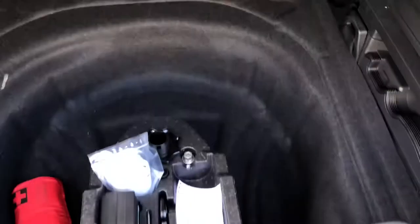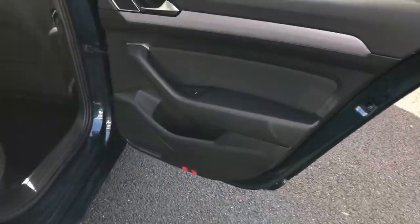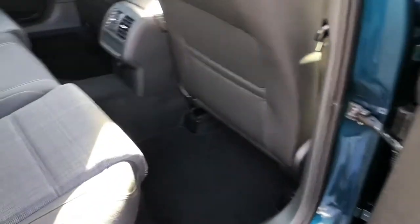There's a hidden compartment underneath as well as side cubby holes on either side. You also have the benefit of folding the seats down in a 60/40 split through these quick release latches, which allow you to quickly drop the seats down.